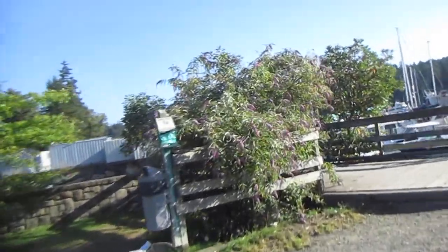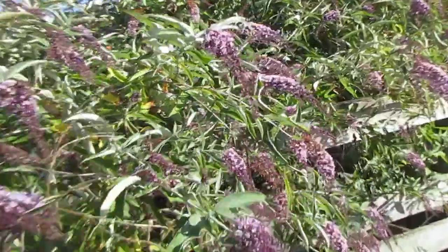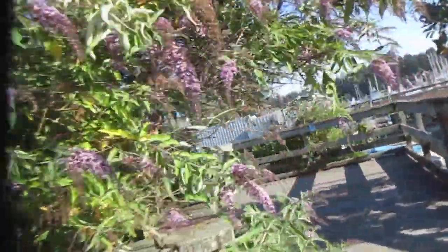That's what a naturalized Buddleia davidii looks like. These grow all over Salt Spring Island. This is kind of like our version of a lilac, and the bees like it and butterflies like it, and it's very fragrant.